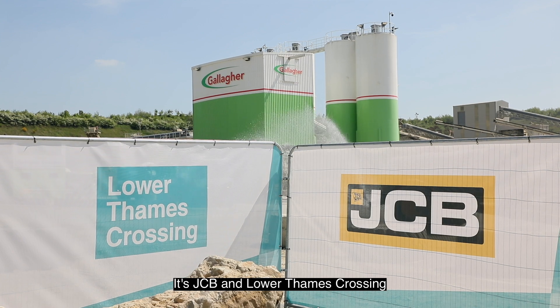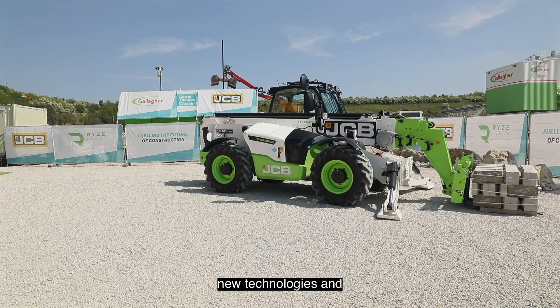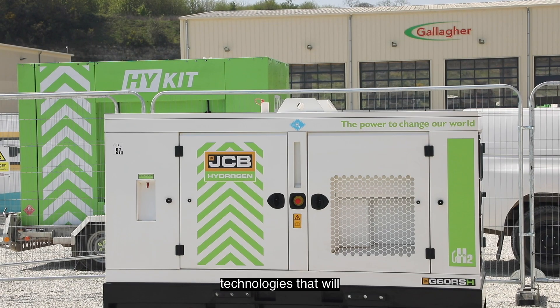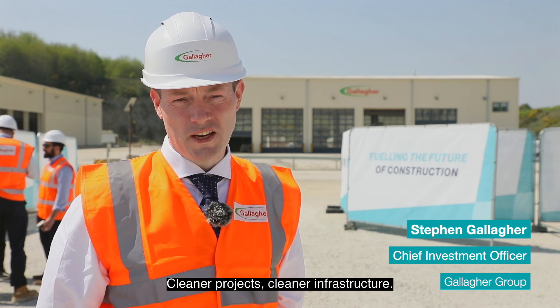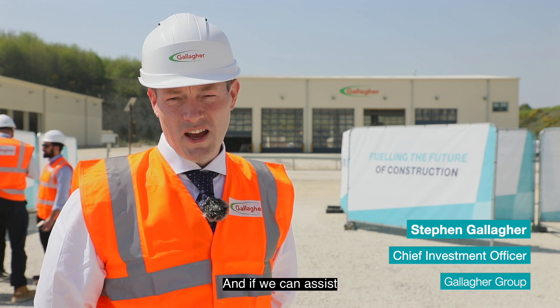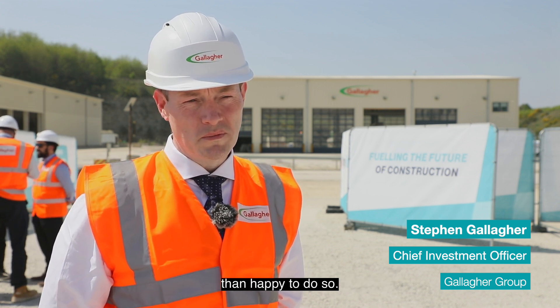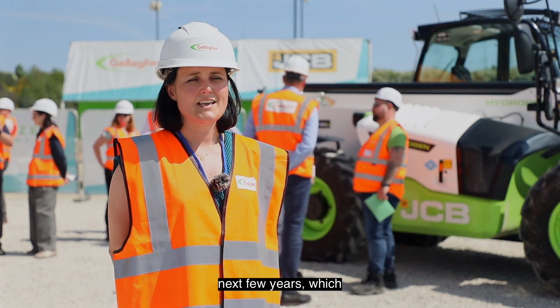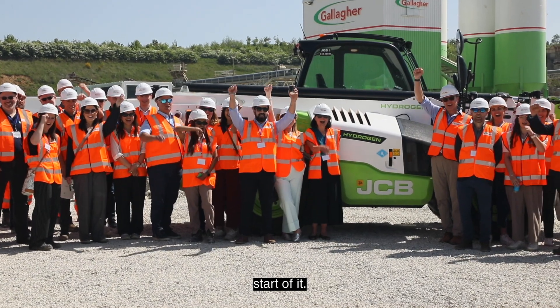It's JCB and Lower Thames Crossing that are the driving force behind this, really establishing new technologies that will help sustainability going forwards — cleaner projects, cleaner infrastructure. If we can assist and support that along the way then we're more than happy to do so. We've got a number of trials coming up over the next few years with our delivery partners, but today is really just the start of it.